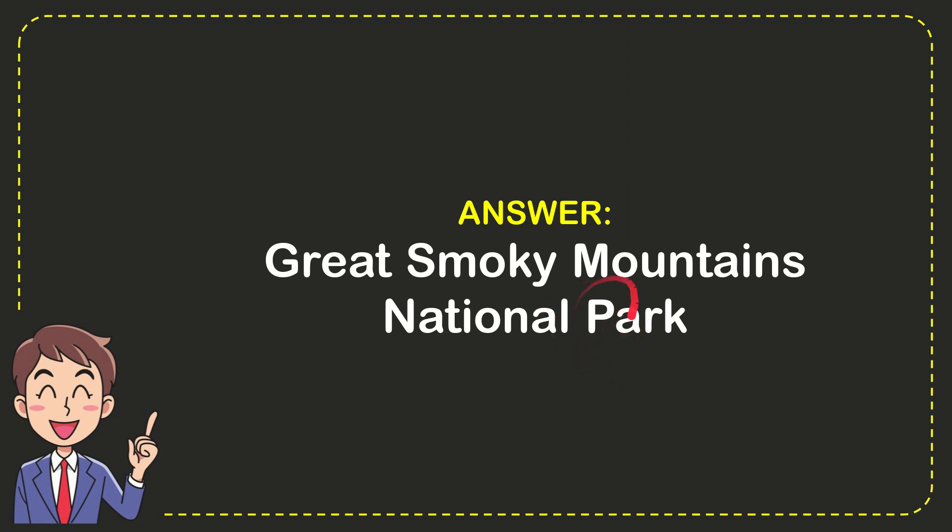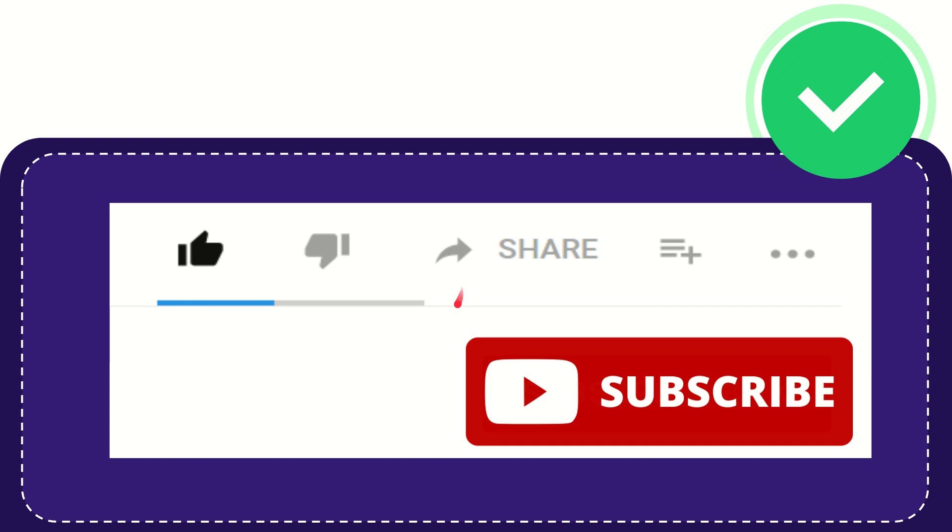Well, that is the answer for the question. Hi, thank you so much for watching this video.